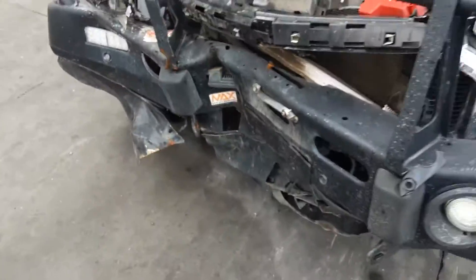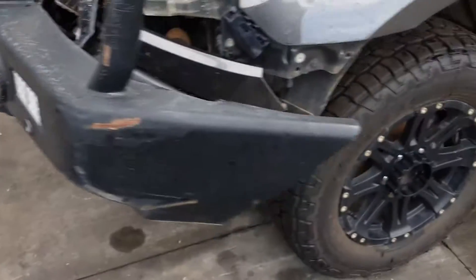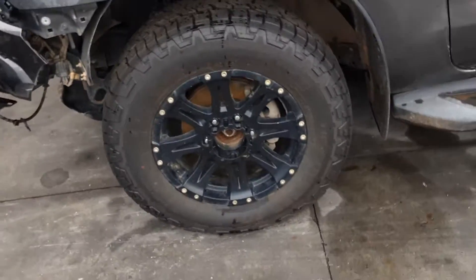This vehicle has sustained damage in the front end. It's fitted with aftermarket 17-inch black alloy mags, sold as a set.